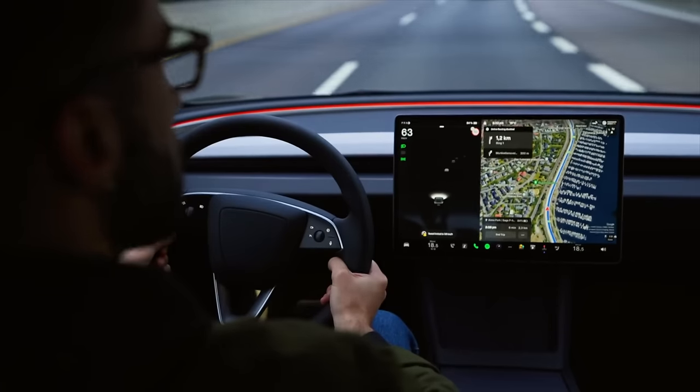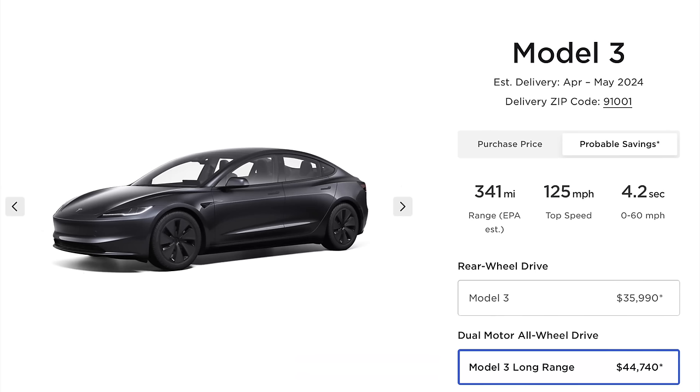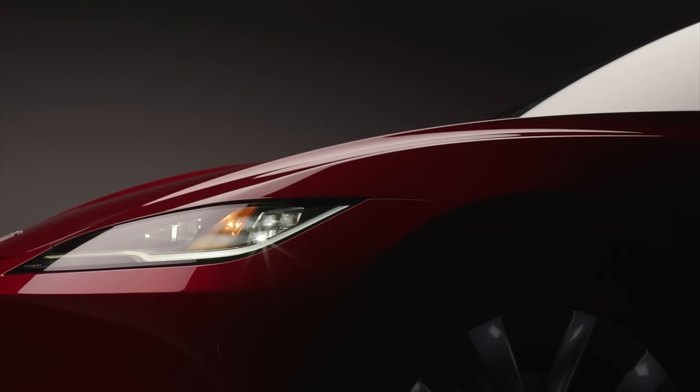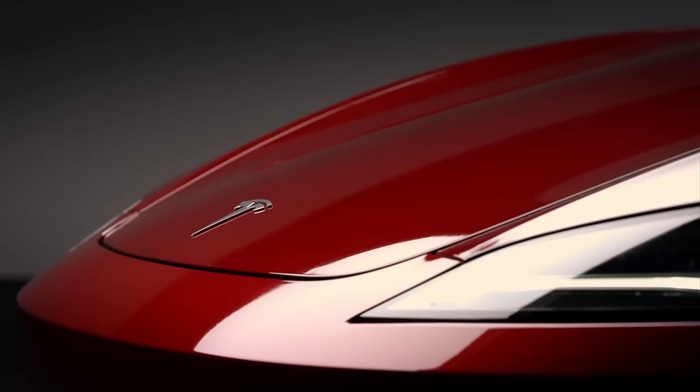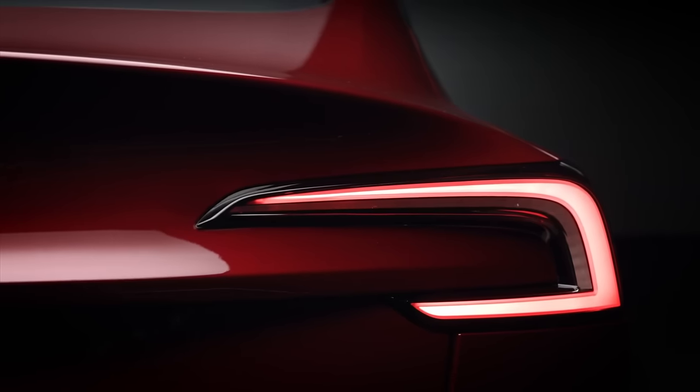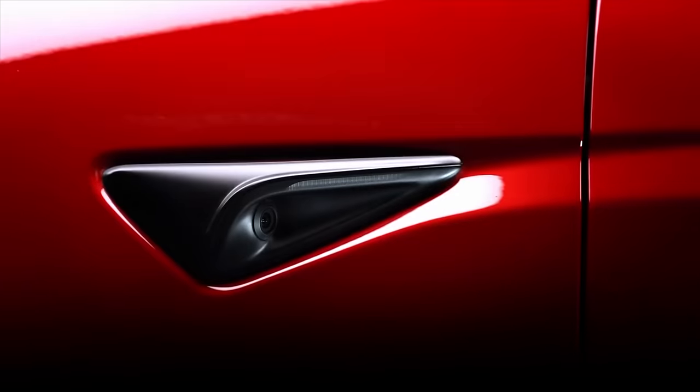One thing I'm very curious about with those wheels is how they do with efficiency. Right now the Model 3 gets a 341-mile EPA estimated range with aero wheels, so the updated performance wheels may come with a balance between performance and efficiency. Typically the performance Tesla has less range, so we'll see by how much. In any case, this is exciting — it's far more noticeable than any prior performance Model 3, and that's good to see.